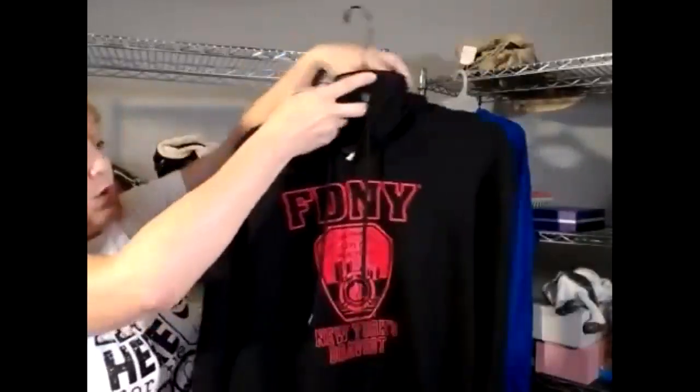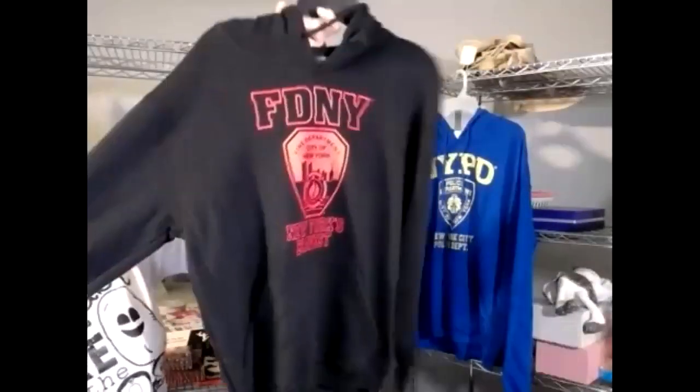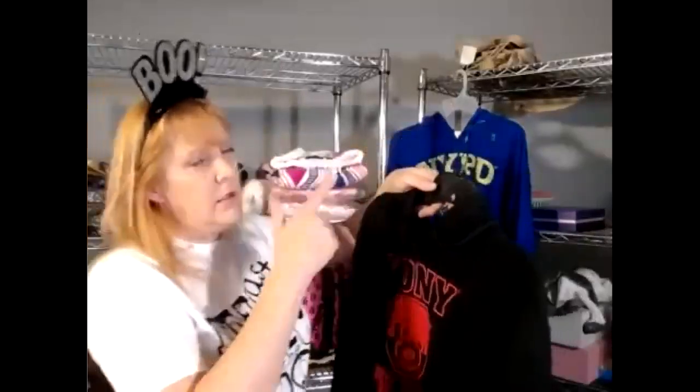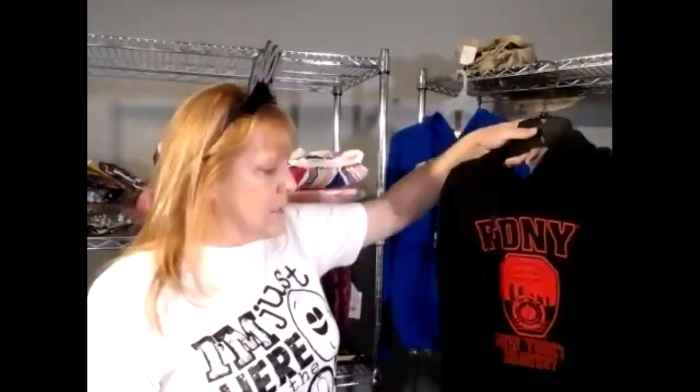I've got these gorgeous sweatshirt hoodies — it's not cool yet here in southern Arizona, but I've got them. This one is a Fire Department of New York design, black with hot red, with pockets and a really snuggly fleece inside. I've got small, medium, large, and extra large in men's sizing, so a men's small fits a women's medium. You can market to both male and female markets on Poshmark, Mercari, or any clothing site.